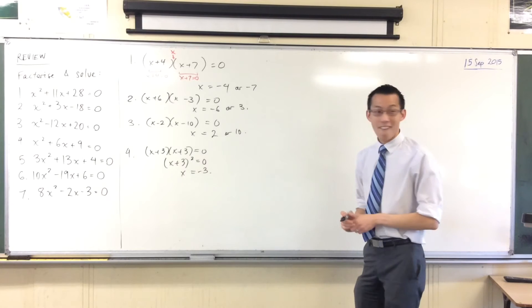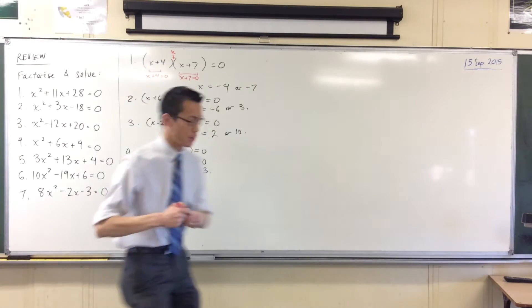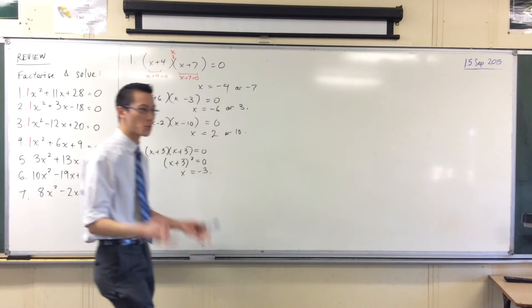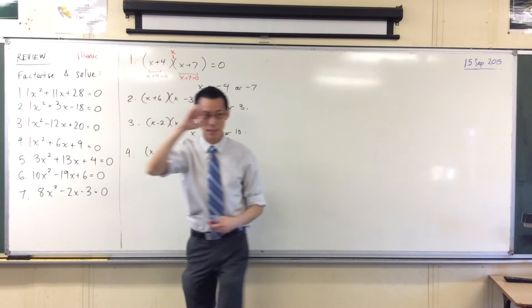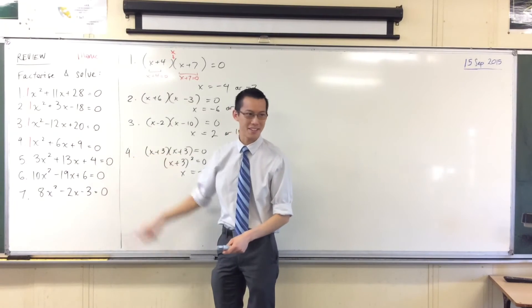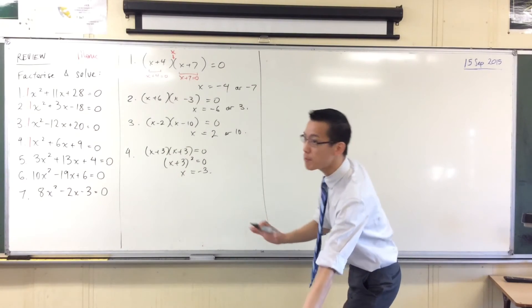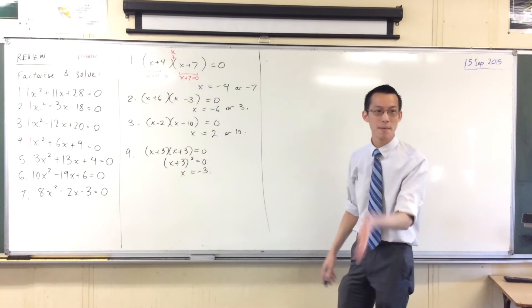That's getting your head back into the quadratics you've been doing before. Out the front of these x squareds in each of the first four questions — how many x squareds have I got? Just 1. There's a 1 hiding in each question. So we call these monic quadratics — monic as in monocle, monorail, mono anything — single. But these next ones are not monic, so we call them non-monic. So how are we going to do these?